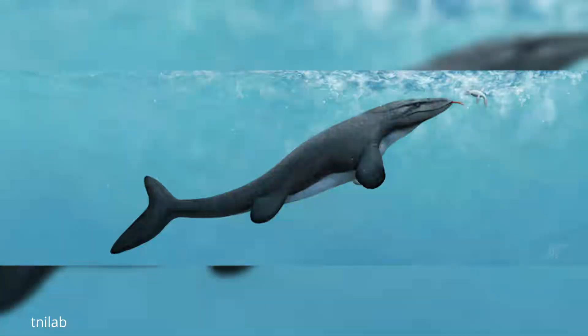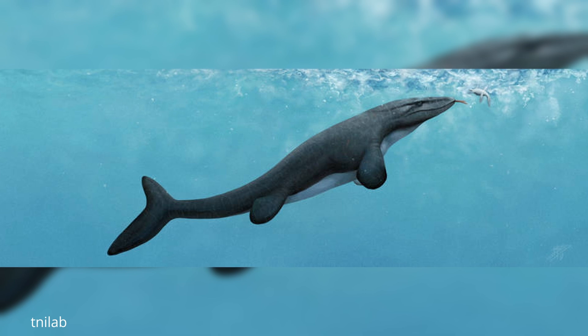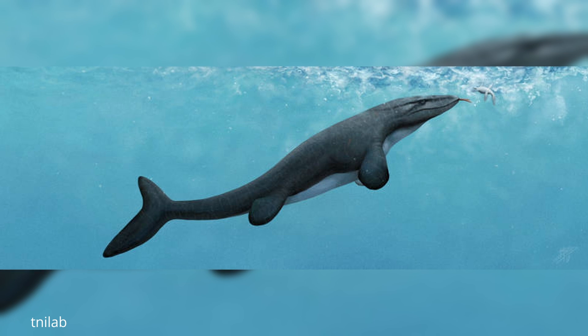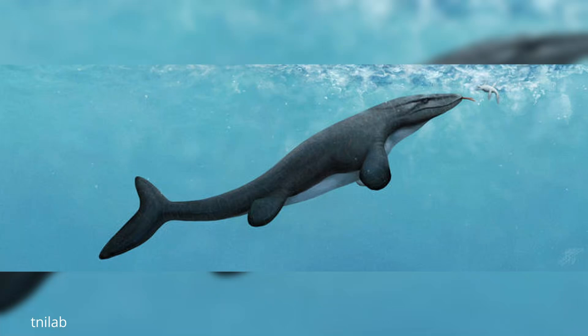During the Maastrichtian, the last age of the late Cretaceous, only Tylosaurus bernardi remained as the sole member of the Tylosaurus genus, likely able to fend off Mosasaurus incursions thanks to its large size.